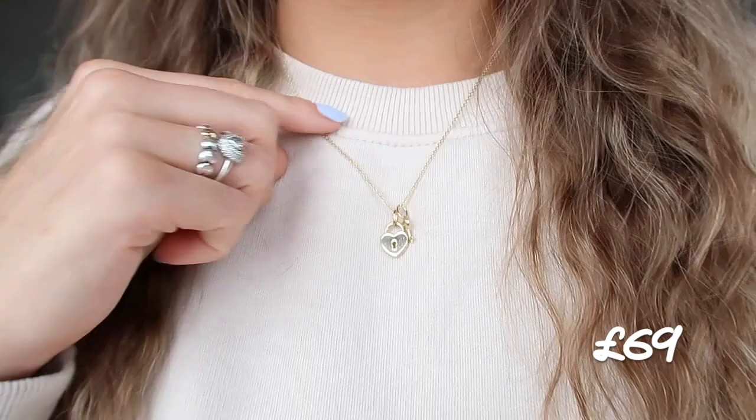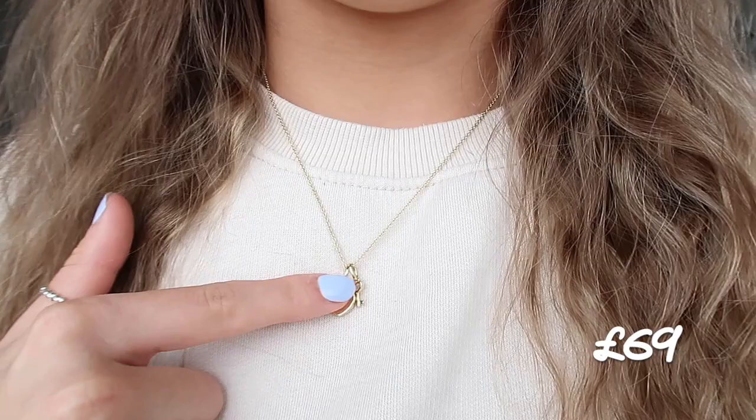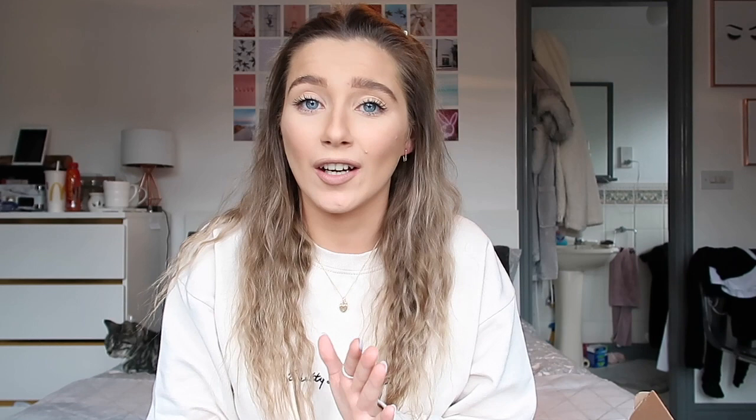Now we're coming up to the Christmas period there'll be amazing Christmas presents - the prices are just so affordable, especially for how good the quality is. The first piece of jewelry I have to show you is this beautiful necklace - it's like a gold padlock and key and I just think it's absolutely beautiful. The second piece is these safety pin earrings - I just saw these and thought they're just so unique and different, which is why I really wanted them. Prices start from £39.